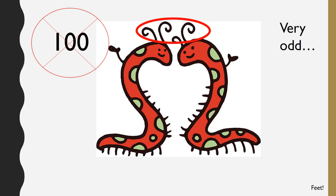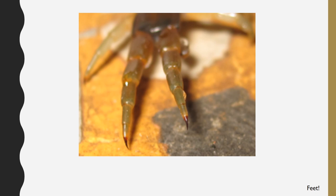For millipedes and centipedes, they each have hooks on the ends of their feet. Centipedes have larger and sharper hooks that can dig into your skin. But as for millipedes, they are little hooks that just feel a little bit tickly on your arm. For centipedes, these sharp hooks are used for grabbing their prey.